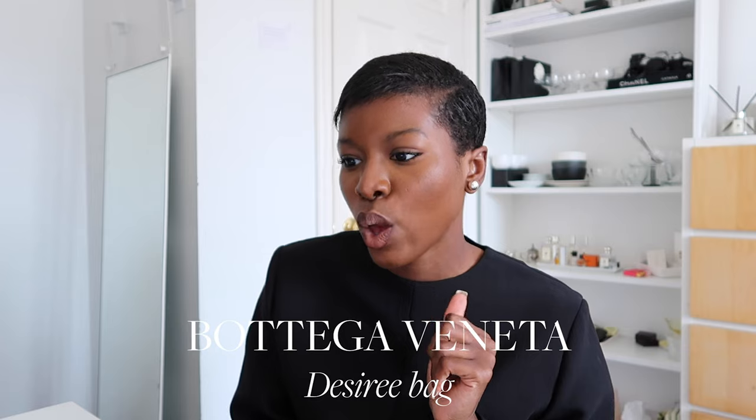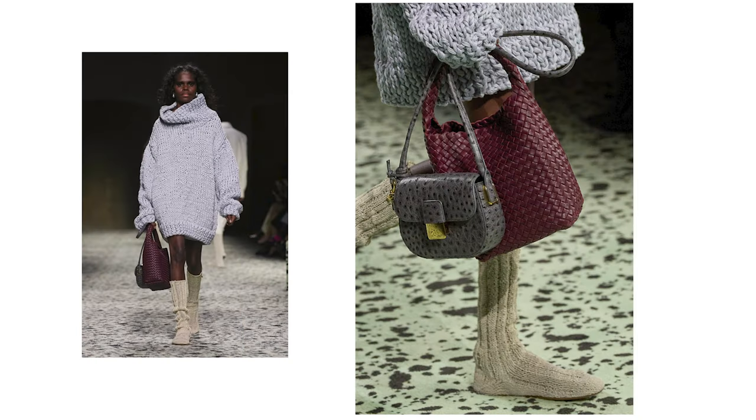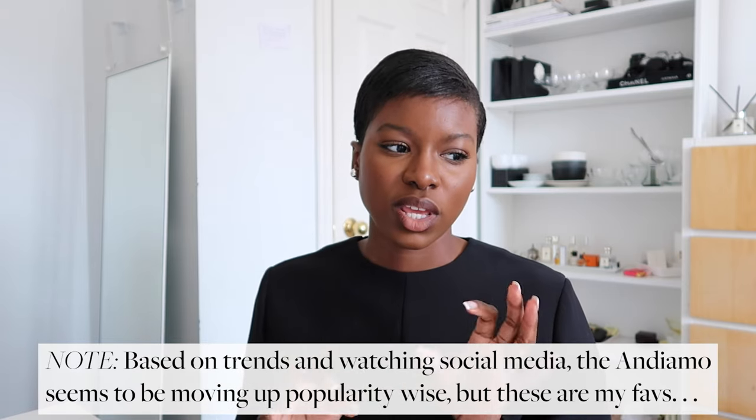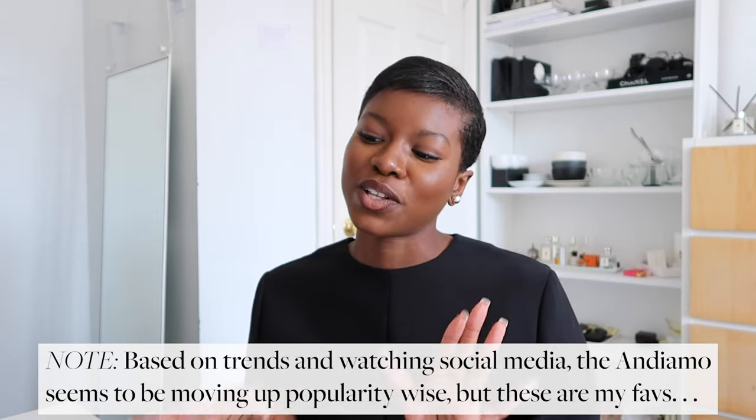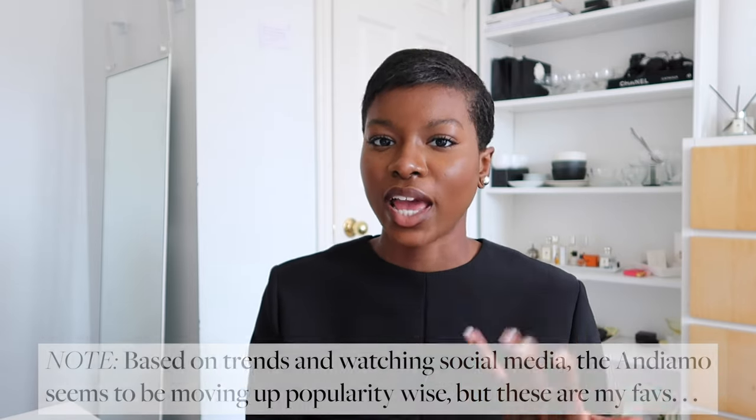There's also the Desiree Bag, which kind of reminds me of the Dior Bobby Bag, the APC Grace Bag, and a touch of the Celine Box Bag. I really like it in what I think is ostrich leather — I'll put it on screen. It's a really simple silhouette but feels a little cuter than the other Bottega bags like the Jodie. I think it would be a really nice everyday bag, and the different colors are a nice pop for an outfit.